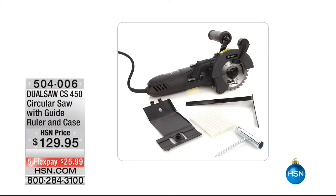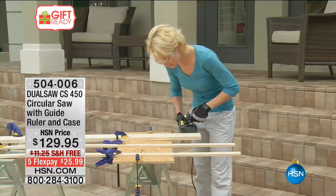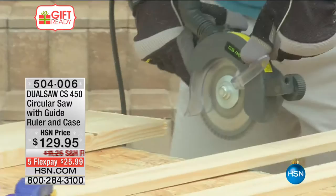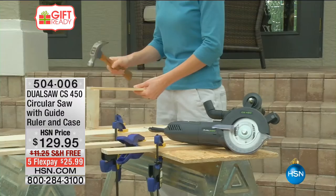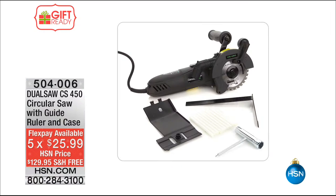This has been insanely popular as well because everybody wants one of these. If you want to get a saw for someone in your life, you know they're a lot more than $129, especially with all the power in this dual saw. This is the DualSaw CS450, a circular saw. It comes with a guide, the ruler, and a carrying case — it is so powerful, going to cut through pipes, poles, and wood like it's butter. It's at least 50% off the price you might find in the marketplace.